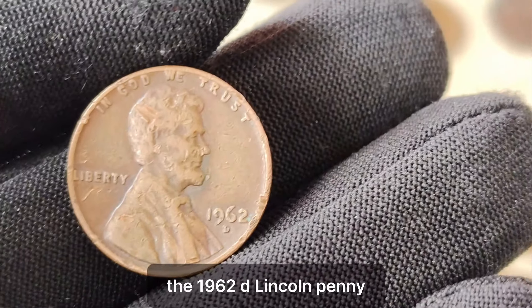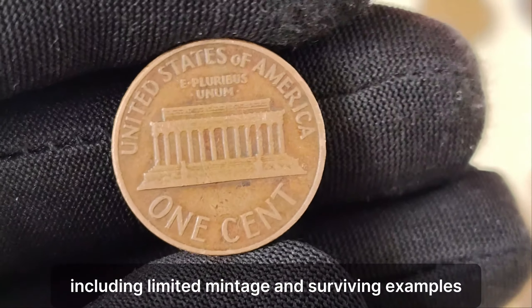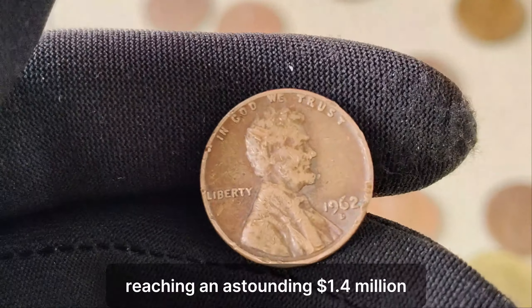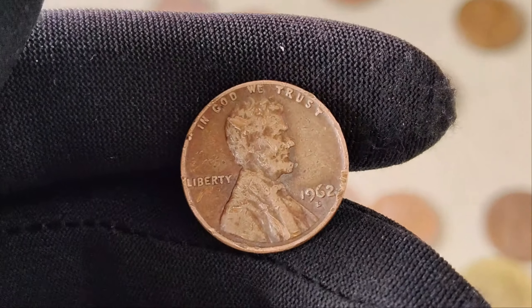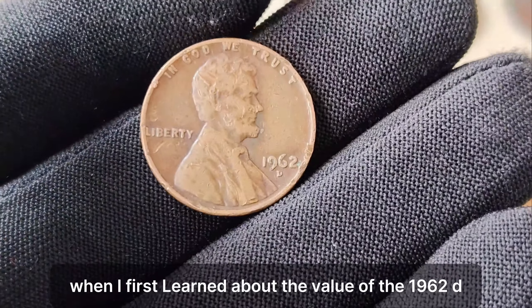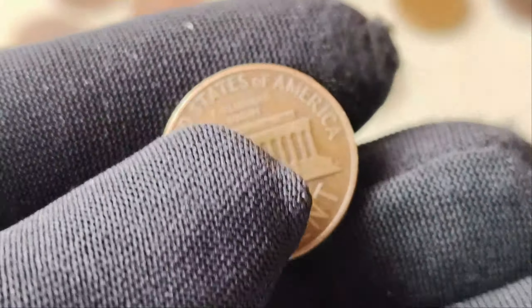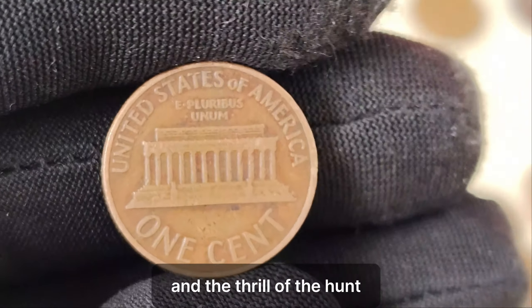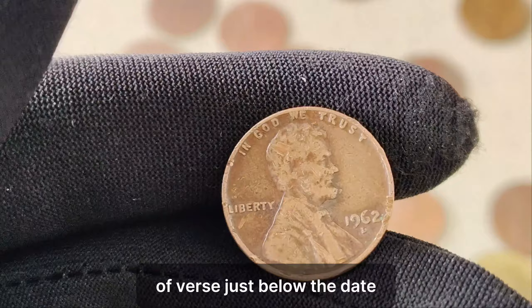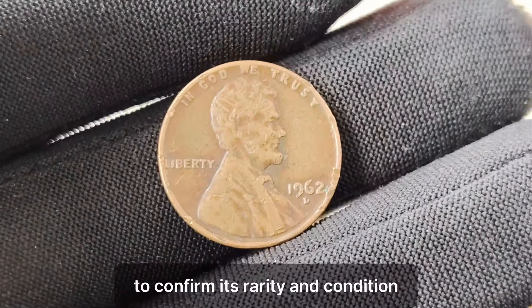The 1962 D Lincoln penny is a prime example of how a seemingly ordinary coin can hold extraordinary value. Due to various factors, including limited mintage and surviving examples, this coin has become a holy grail for numismatists worldwide. In recent years, the value of this coin has skyrocketed, reaching an astounding $1.4 million in the current market. I couldn't believe it when I first learned about the value of the 1962 D penny — it's amazing how something so small can hold such immense worth. Owning a piece of history like this is every collector's dream. How can you determine if you're in possession of this numismatic treasure? Look for the distinctive D Mint Mark on the coin's obverse, just below the date. If you're lucky enough to find one, have it authenticated by a reputable coin grading service to confirm its rarity and condition.